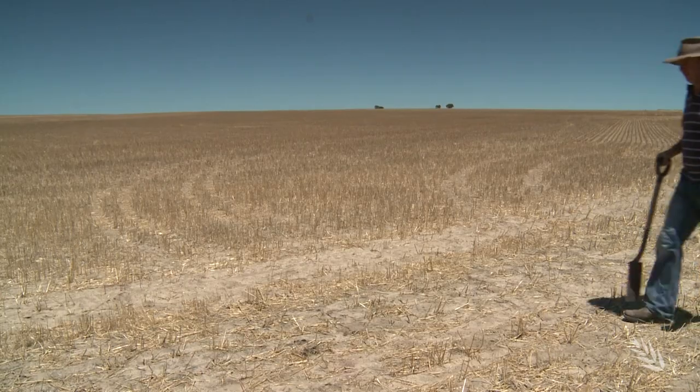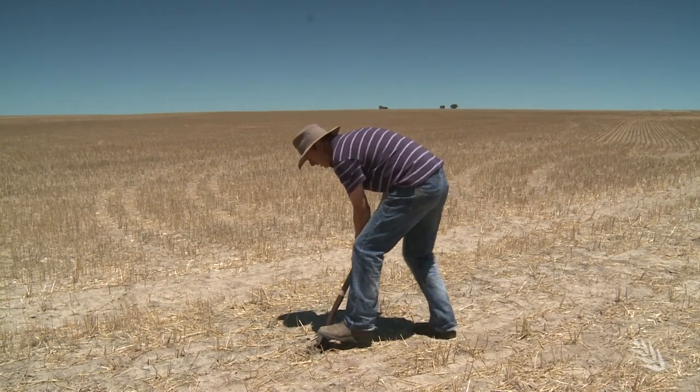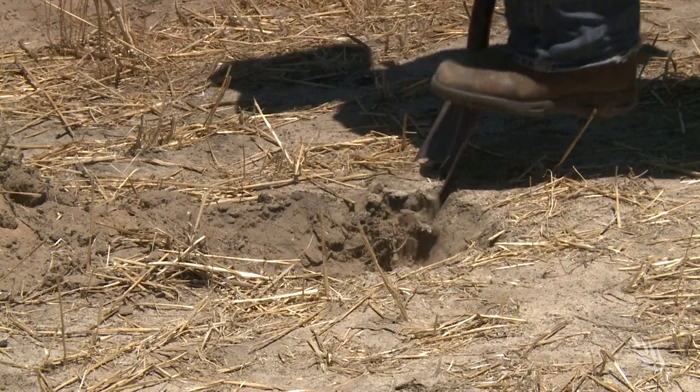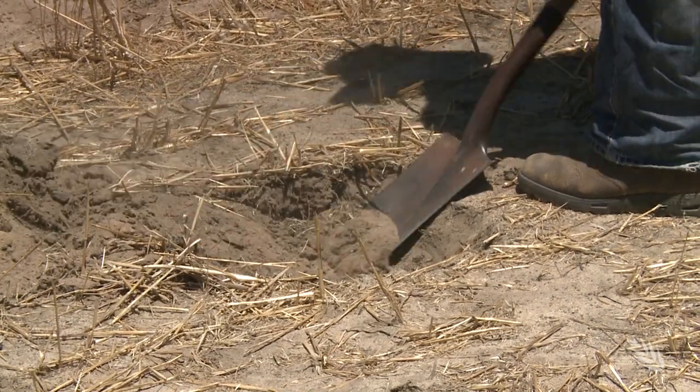A project focus has been to encourage growers to identify and respond to their soil constraints. The message? Dig deeper — literally — because constraints such as compaction can be up to 50 centimetres underground.